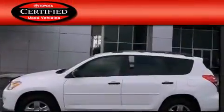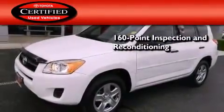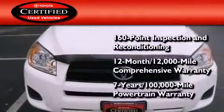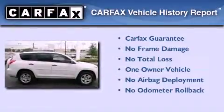Toyota's certification includes a 160-point inspection and an extensive reconditioning process, plus a 12-month 12,000-mile comprehensive warranty and a 7-year 100,000-mile powertrain warranty. This crossover has also had only one owner and it qualifies for the Carfax buyback guarantee.